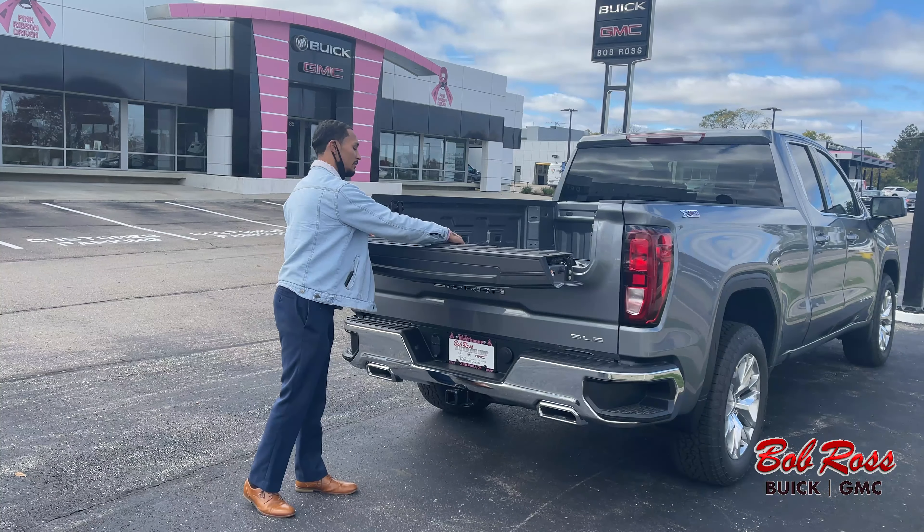So you guys can see all this together — I'm gonna hit the bottom one, you get the soft open. Then I'm gonna hit the top, and now I have that folded down as well.